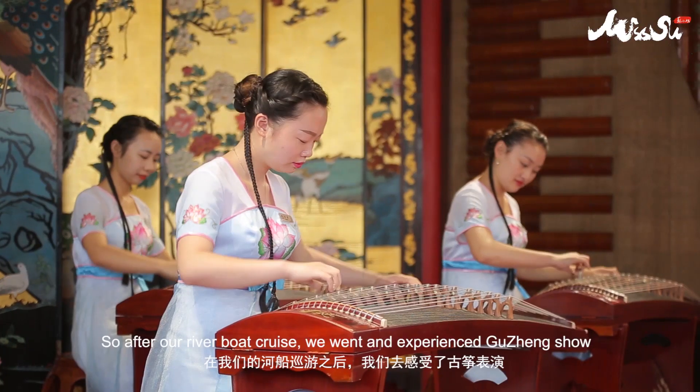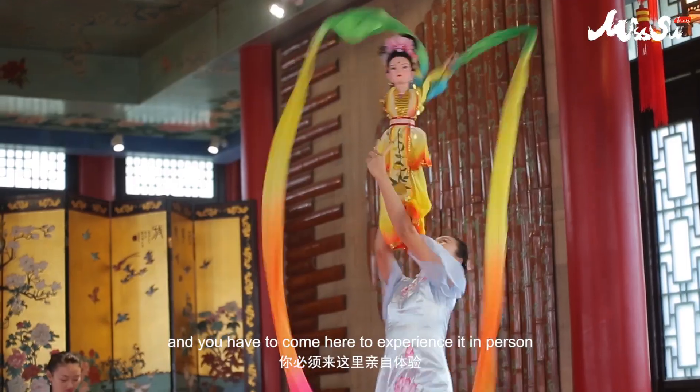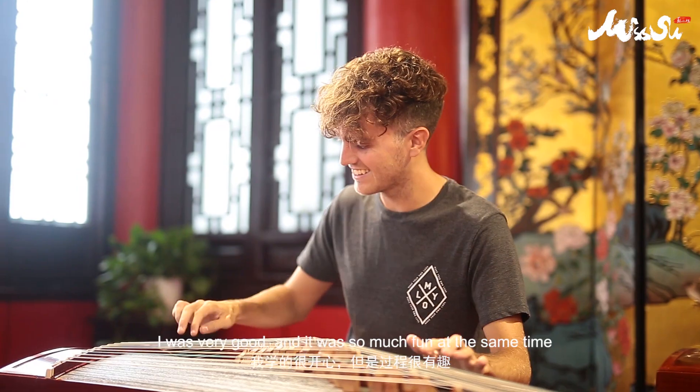After our river boat cruise we went and experienced a Khunzheng show, and you have to come here to experience it in person. We got to jump on and have a go ourselves — I wasn't very good, but it was so much fun at the same time.